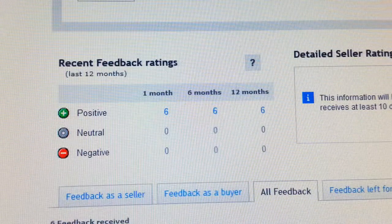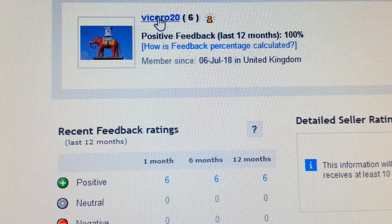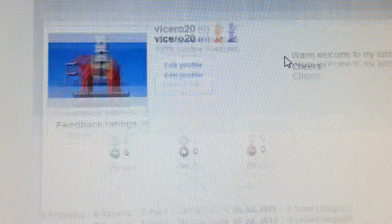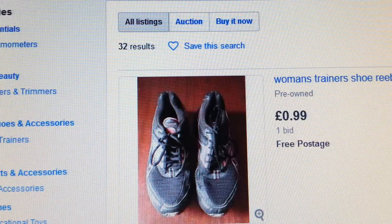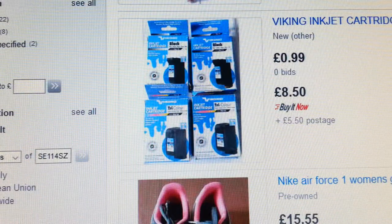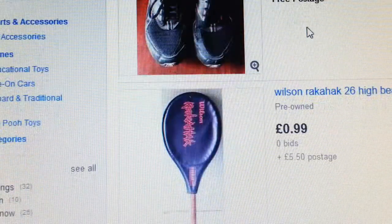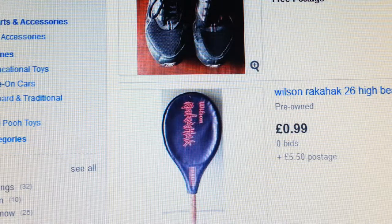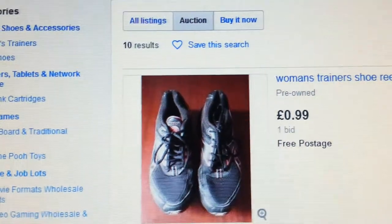I've already made a few sales, so I'm just waiting for feedback on those. Let's go into the account. I have about 32 items here. As you can see, most of them I put on auction. The reason I put them on auction is I want a quick sell and to boost my feedback. So if you go to auction, there we are.